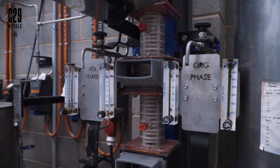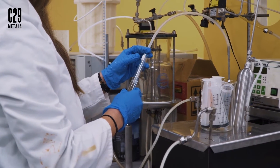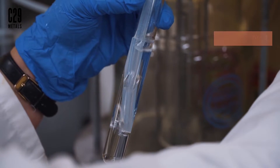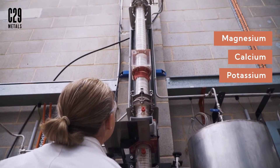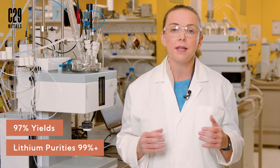EcoSolve targets the direct extraction of lithium from salt lake brines. It has been specifically designed to preferentially target lithium in brines containing high concentrations of magnesium, calcium and potassium that typically hamper the performance of extraction processes. Depending upon the number of extraction stages used, yields in the vicinity of 97% and lithium purities over 99% can be achieved.